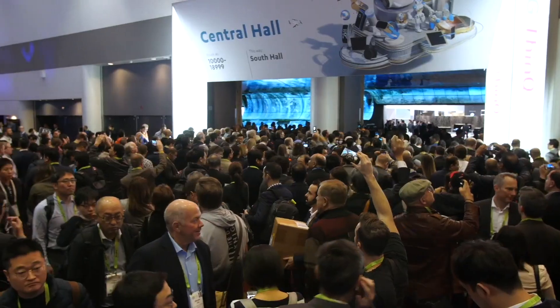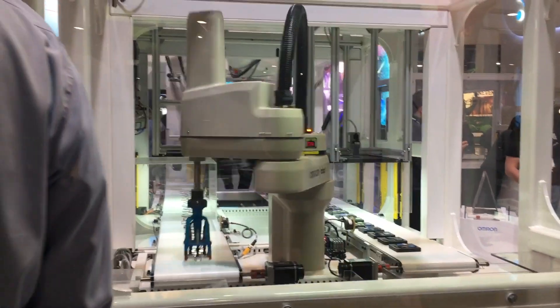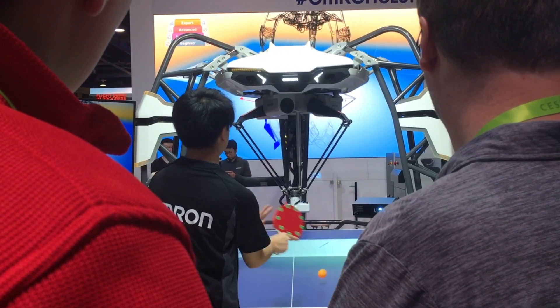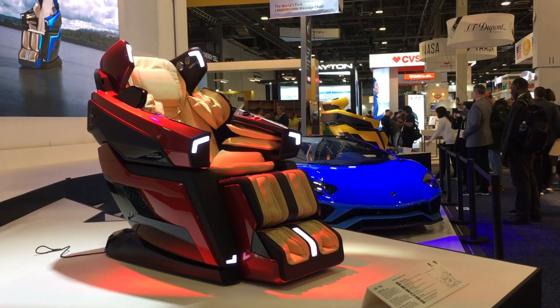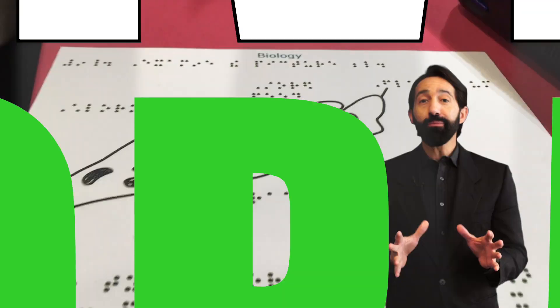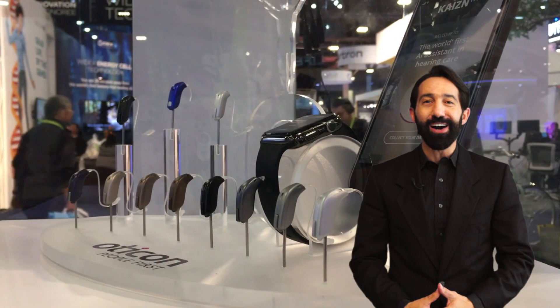This month, the world of consumer electronics descended on Las Vegas to get a preview of what's to come in the future of technology. The CIL made the trip, not for the ping-pong robot or even the Lamborghini massage chair. We're taking a look at the top five assistive technology products from this year's CES right now on Power On.